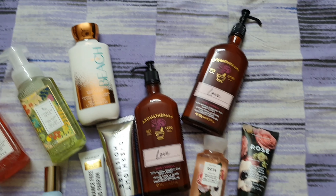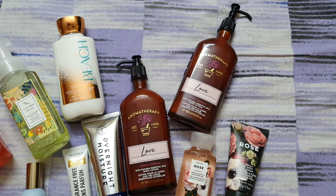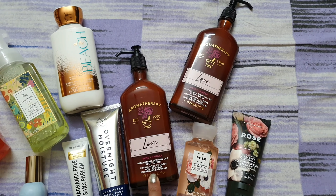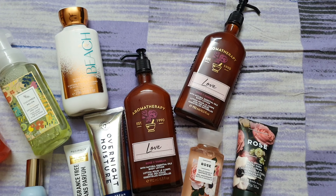Next I have a body lotion from their At Beach range — this smells heavenly. Moving on, from their aromatherapy line I have the Rose and Vanilla body lotion. This stays on for a really long time and smells delicious.